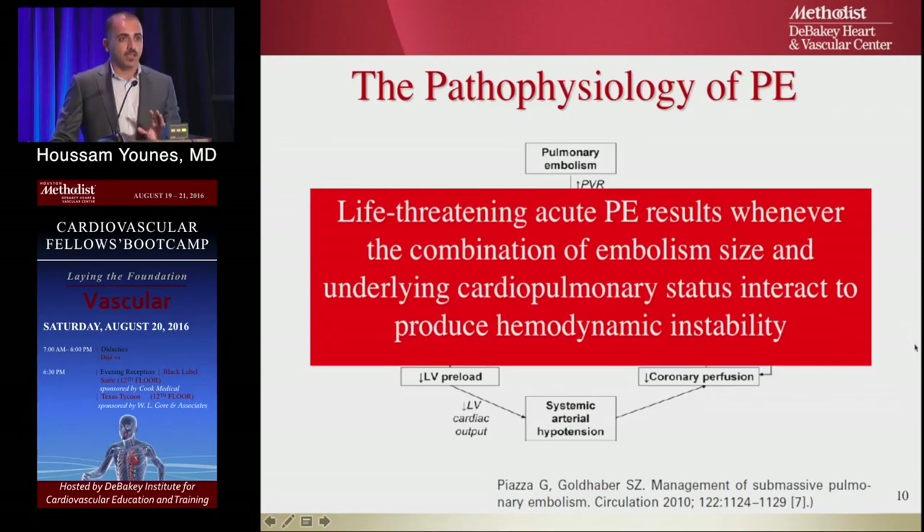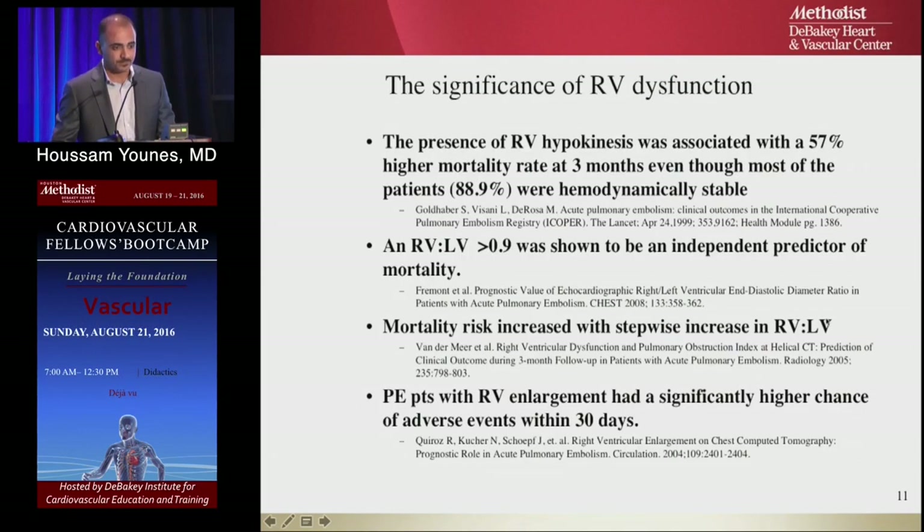The most life-threatening event of PE is a large thrombus causing hemodynamic instability. RV hypokinesis was associated with 57% higher mortality at three months, even though about 90% of patients were hemodynamically stable. RV-to-LV ratio greater than 0.1 is an independent predictor of mortality — the higher the ratio, the higher the mortality. Patients with an enlarged right ventricle have significantly higher chances of developing complications.